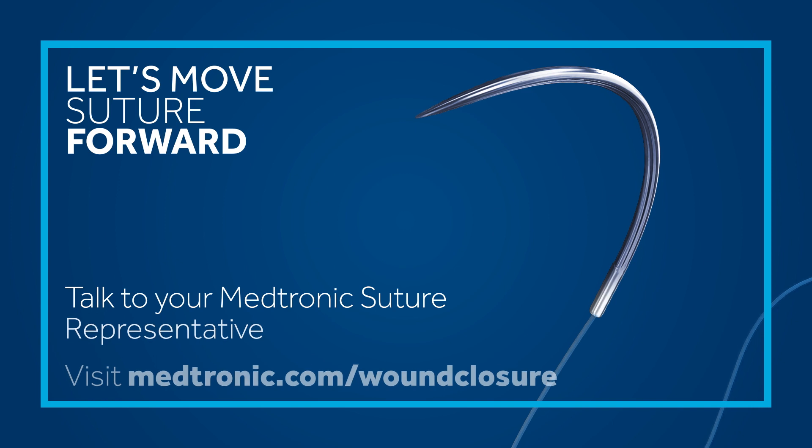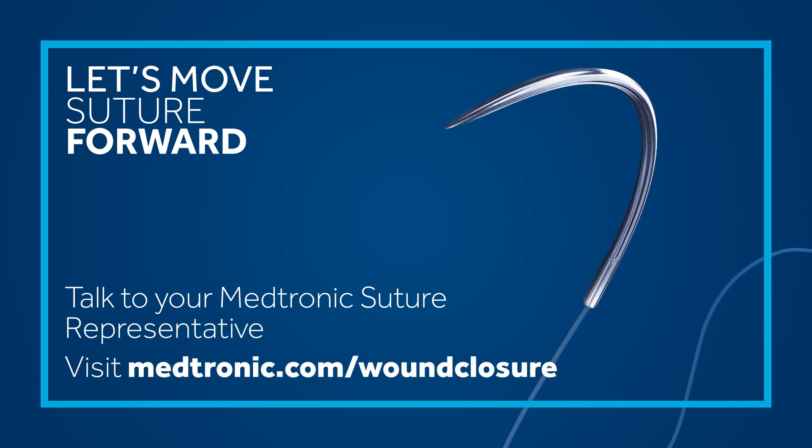Talk to your Medtronic suture representative. Visit Medtronic.com/wound-closure.